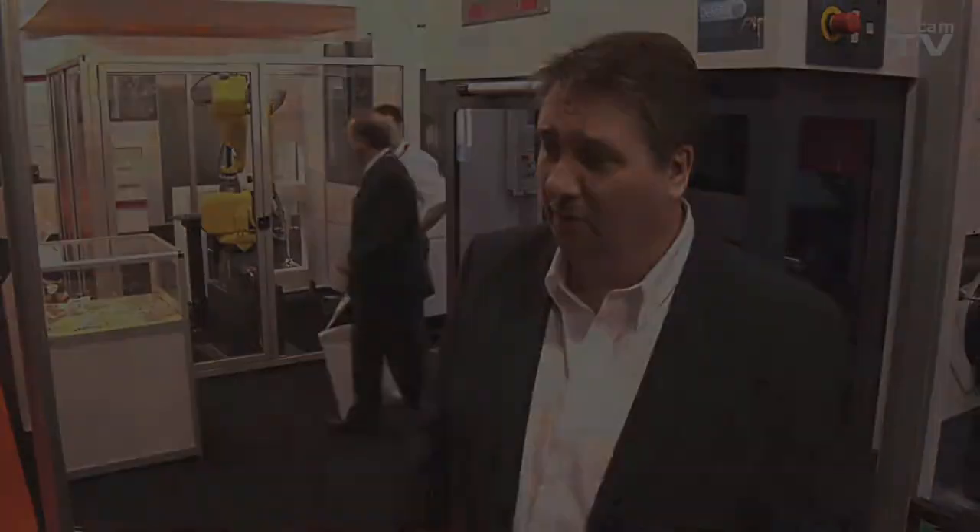We're delivering this machine to Delcam straight from the show. We have a project that we're working on together, which will run over the next 12 months. It is based on components for the aerospace industry. And with the power of Delcam and the power of the Morisiki machine, we will make a strong partner.